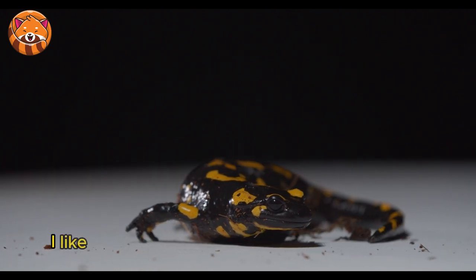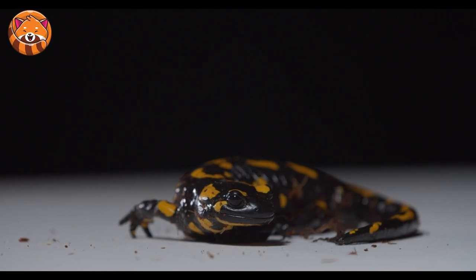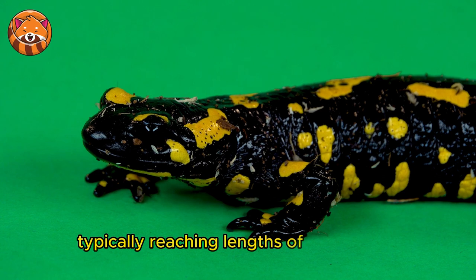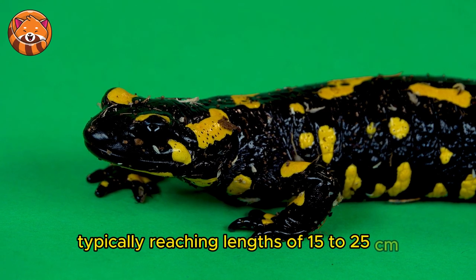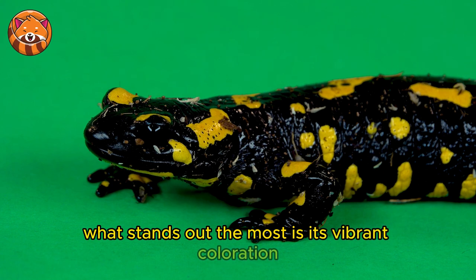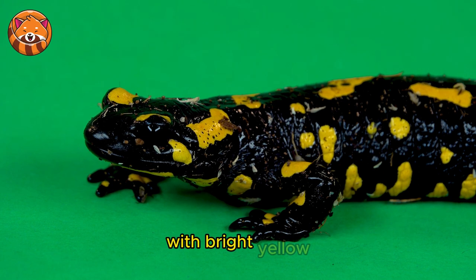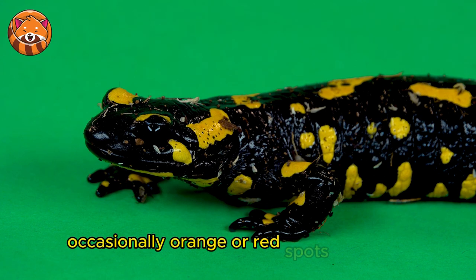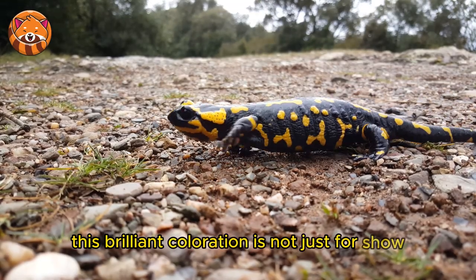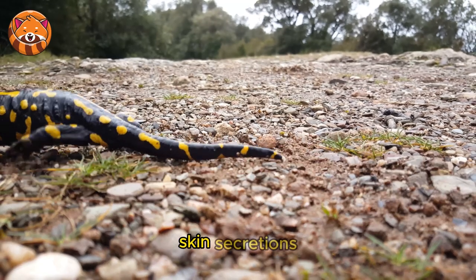First, let's talk about their physical characteristics and appearance. The fire salamander is robust, typically reaching lengths of 15 to 25 centimeters. What stands out the most is its vibrant coloration — these amphibians are mainly black with bright yellow, occasionally orange or red spots or stripes. This brilliant coloration is not just for show; it warns predators about the salamander's toxic skin secretions.